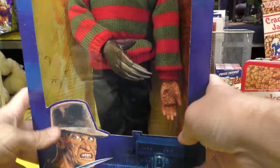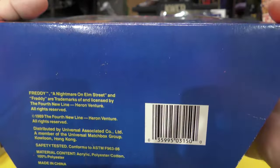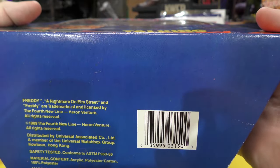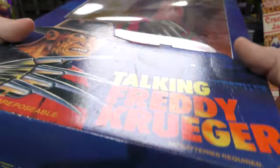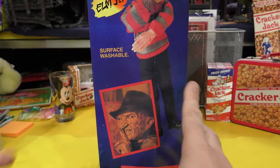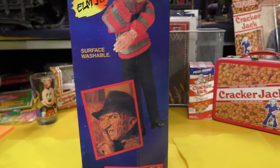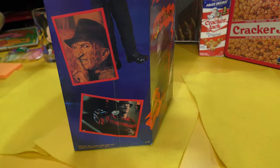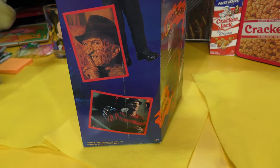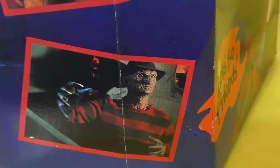I'll show you the bottom. There's the copyright material there, and this is definitely done by Matchbox, but it does not say Matchbox anywhere on this package. We can look up and down — oh, there's Freddy from the film! So they did use some still shots from the movie. Robert England might have gotten a check there. Here you go, kids.